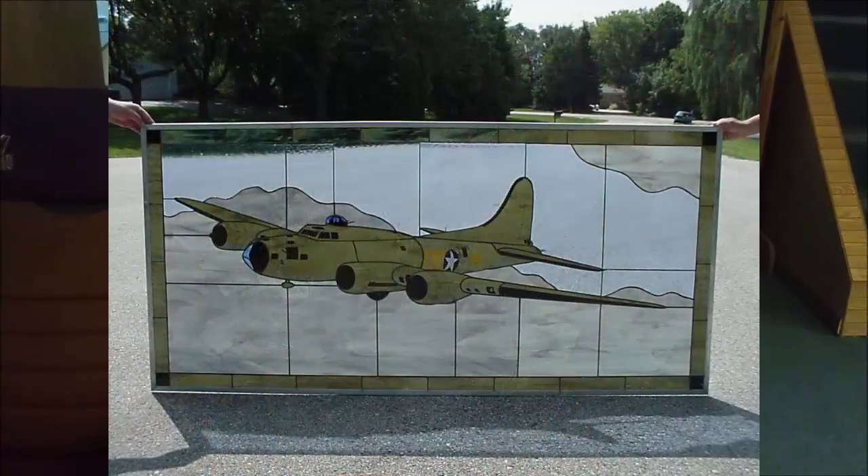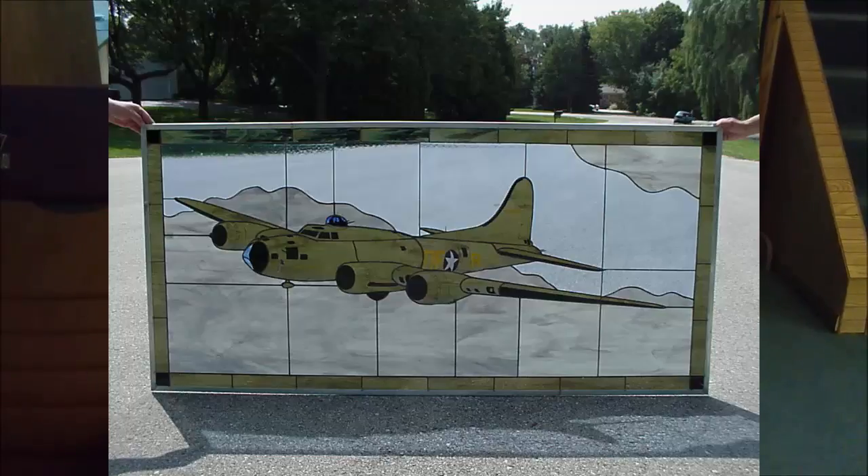I want to talk to you today about the Memphis Belle. I was commissioned to do a window of the very famous plane, and it was the largest window I've ever done. It's seven feet long, and it was a challenge to interpret the details of the Belle in this particular large format for me. The window is now at the Indiana Military Museum in Vincennes, Indiana.